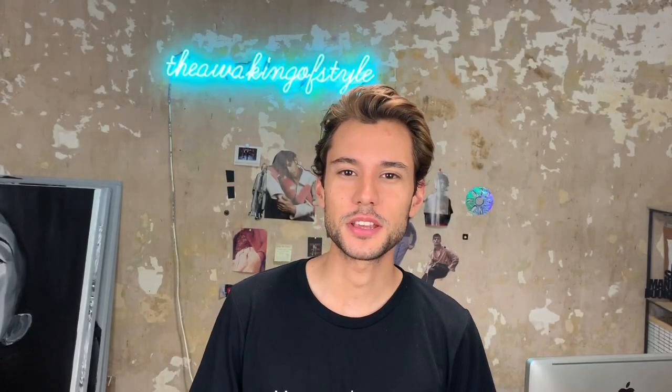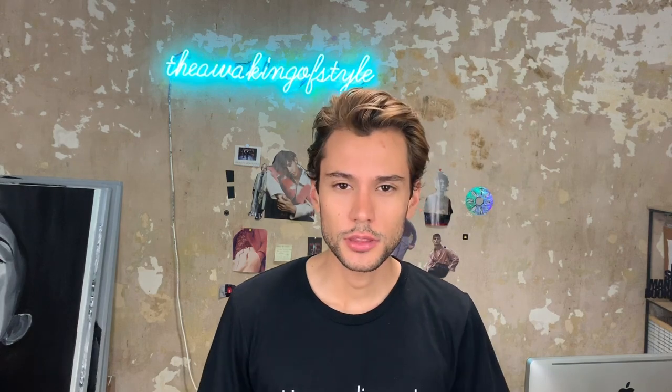Hi everyone, it's Ruben Ramos, welcome back to my channel. It's almost 10 p.m. in the night, so this is my nighttime skincare routine.